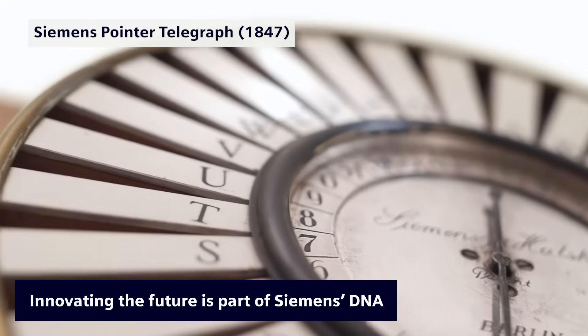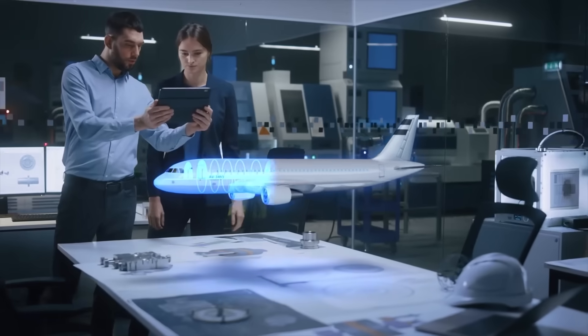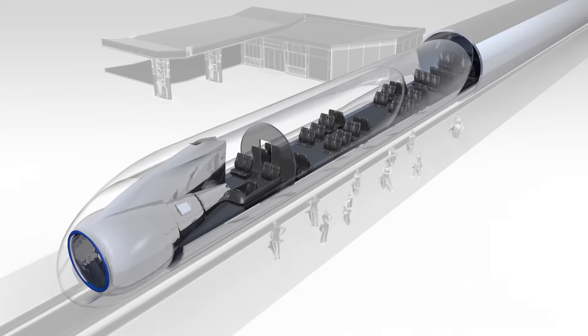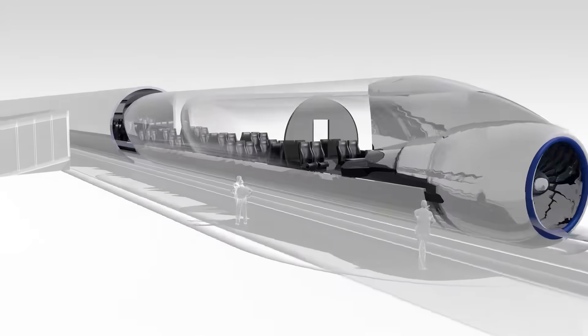Innovating the future is part of Siemens DNA since 1847. Discover Simcenter System Simulation, a holistic solution for engineering intelligent, automated, electrified products.